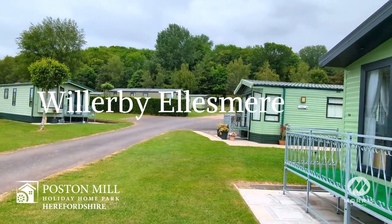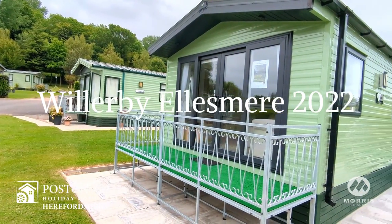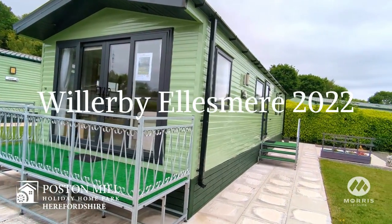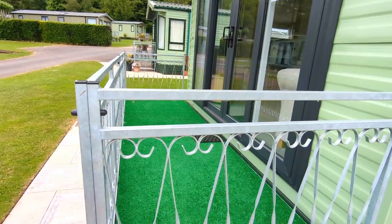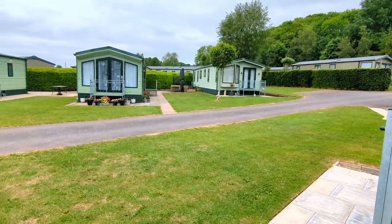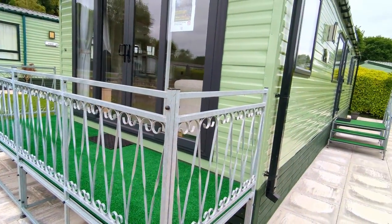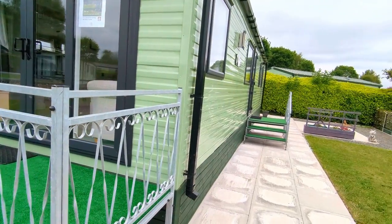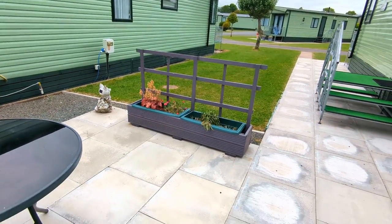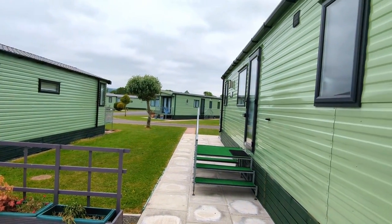We are here at Poston Mill Holiday Home Park to take a look at the Willoughby Ellesmere 2022 that we have available. It's set amongst this beautiful Herefordshire countryside, only 20 minutes from Hay-on-Wye and Hereford. It's a lovely holiday home. There is a little patio area to the back here as well. So I'll show you around.